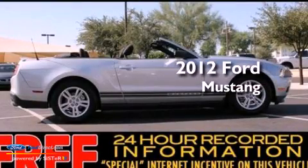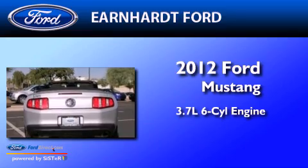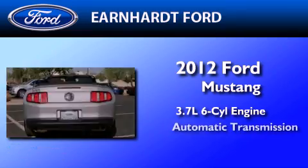This is a certified pre-owned 2012 Ford Mustang. It features a 3.7-liter six-cylinder engine and an automatic transmission.